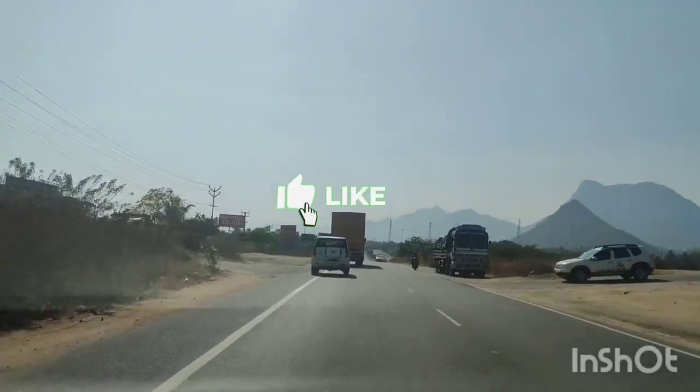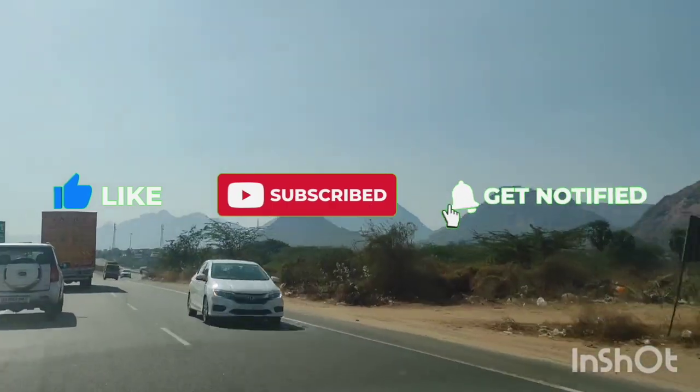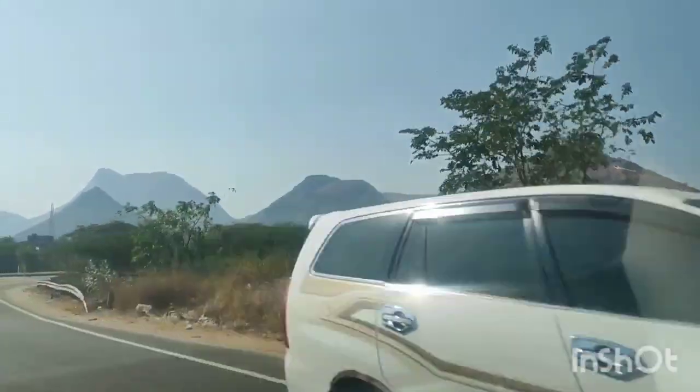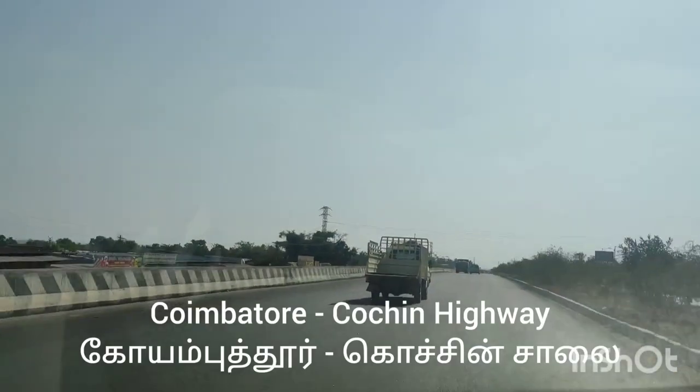Hi everyone, welcome to the road trip to Ahalya Hospital. We will have a close look at the surroundings and the famous Amrita Institute of Technology, Etimadai, Coimbatore. Please watch this video till the end as I will be telling you how to join this college. If you like this video, please click the like button and subscribe to this channel.